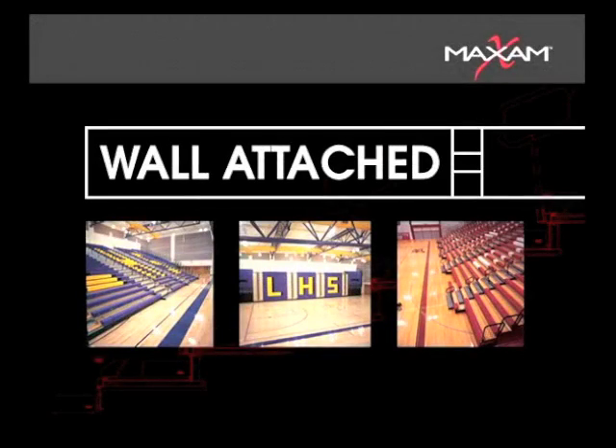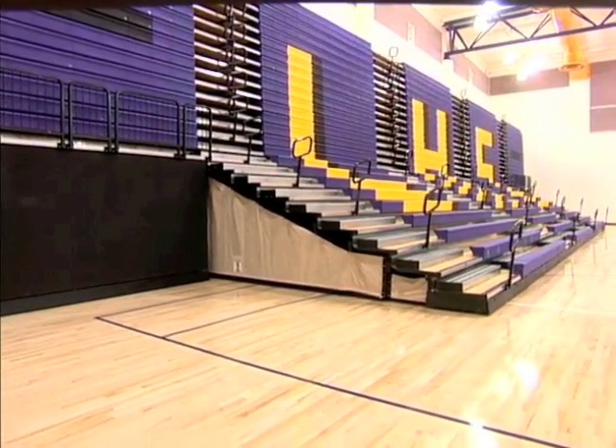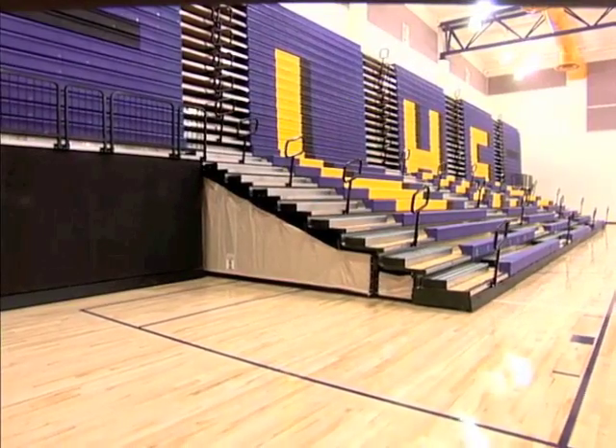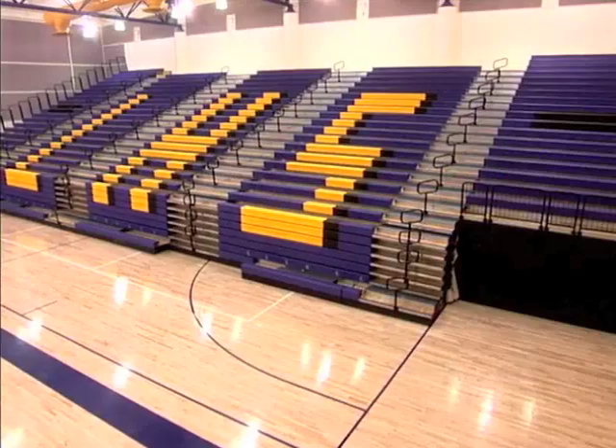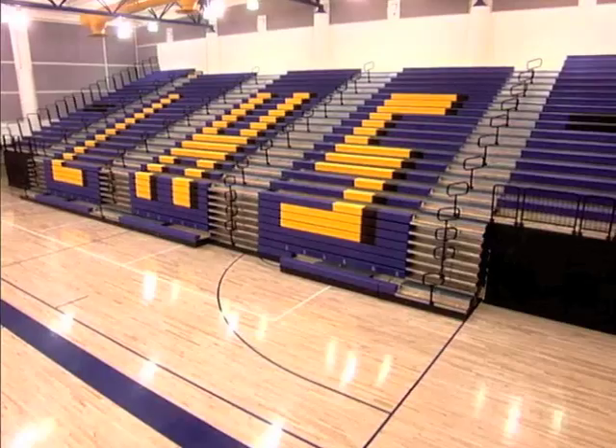Wall-attached seating is the most popular seating solution for many facilities and offers the full range of Maxim features, including, of course, the unmatched versatility of FlexRow. Wall-attached bleachers are available from 3 to 30 tiers.